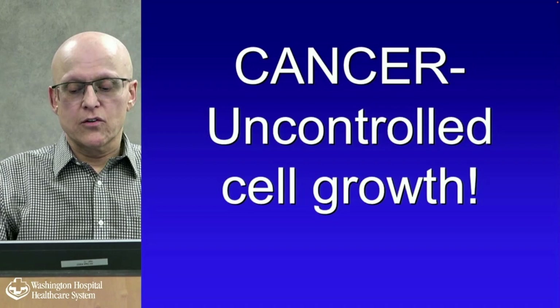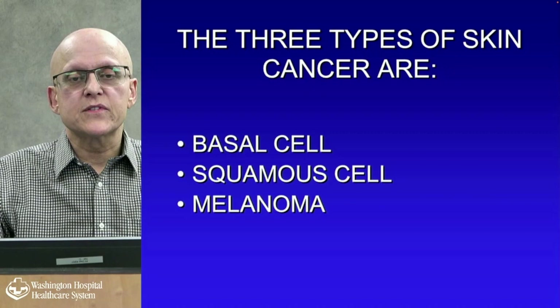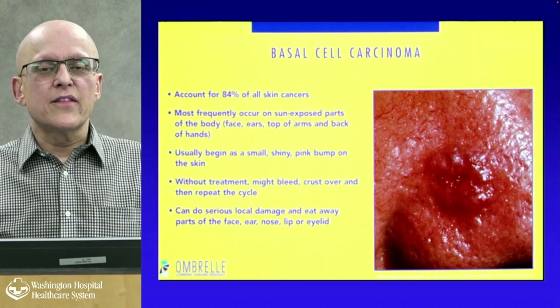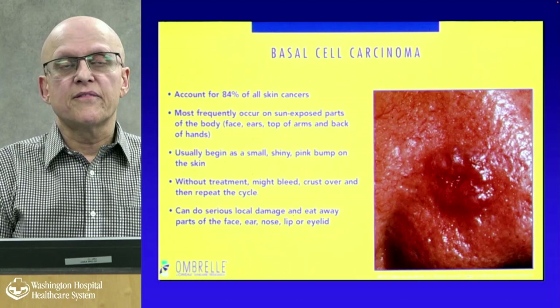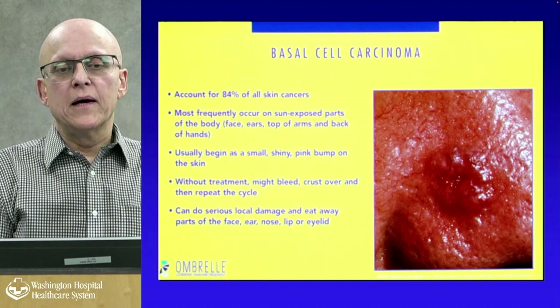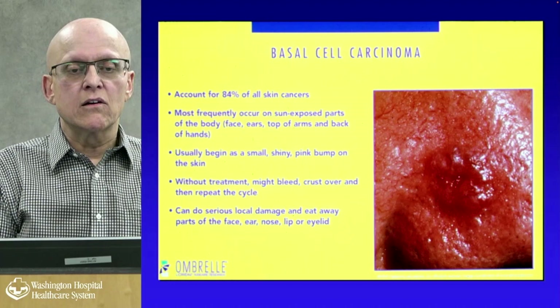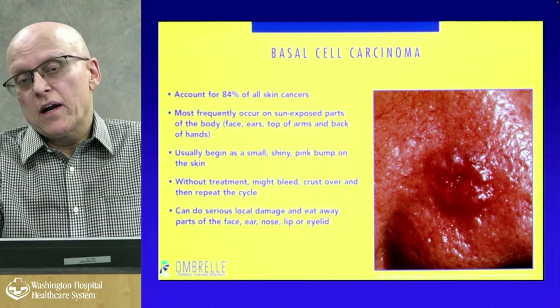Skin cancers are uncontrolled cell growths that need to be treated. The three types are basal cell, squamous cell, and melanoma — the third being the most important. Basal cell accounts for about 84% of all skin cancers, most frequently in sun-exposed areas: the face, ears, top of the arms, and back. It's a small shiny pink bump that bleeds, crusts, and repeats. People often think it's an ingrown hair. It can do serious local damage to the ear, nose, lip, or eyelid, but very rarely spreads to other parts of the body — about one in 10,000.